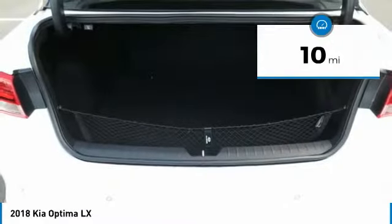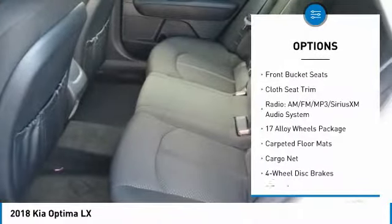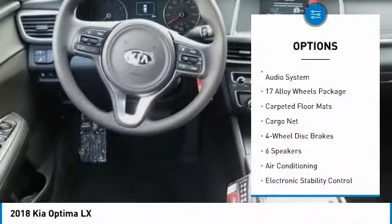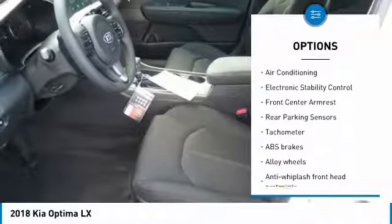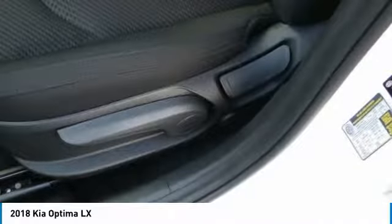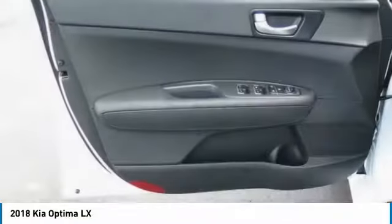Here are some of this vehicle's great options: traction control, dual airbags, air conditioning, power steering, alloy wheels, four-wheel disc brakes, power windows, rear window defroster, electronic stability control, and security system.